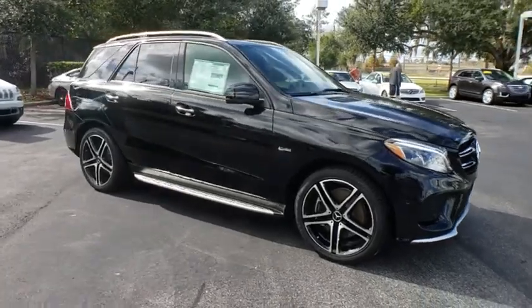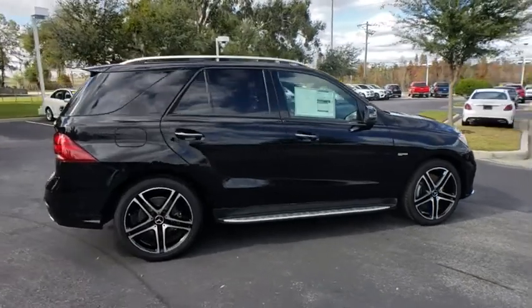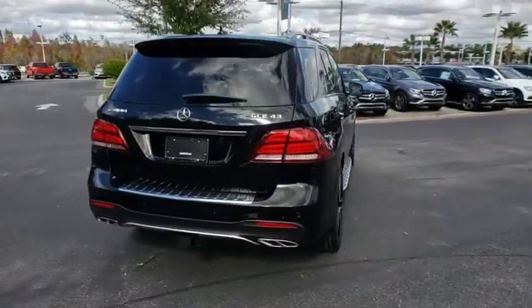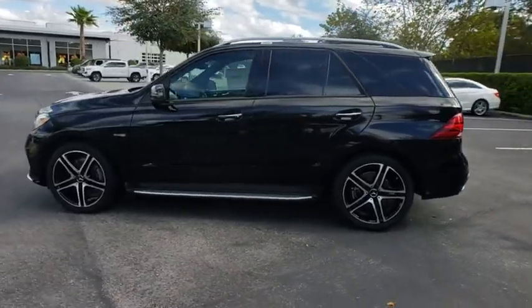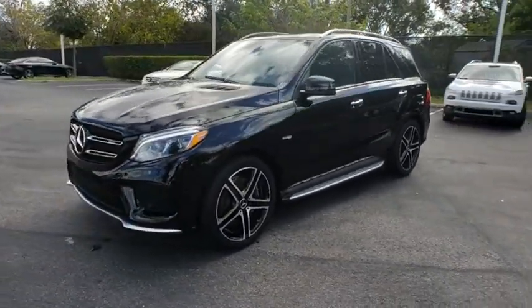2019 Mercedes GLE. The GLE comes with the full Mercedes luxury experience. It combines the sports sedan performance with SUV stability. It comes with beautiful serene looking interiors and a command system that is close by to access every setting under the sun. Here are some of this vehicle's great options.